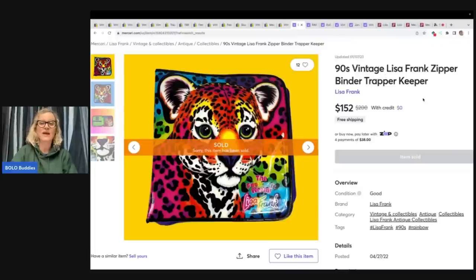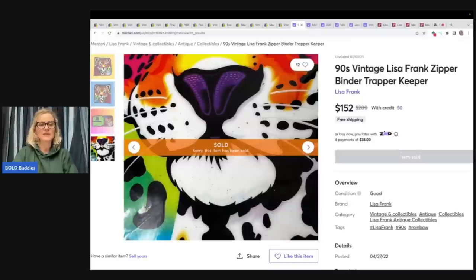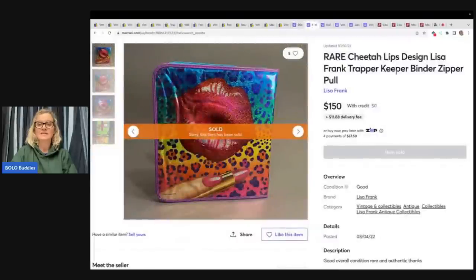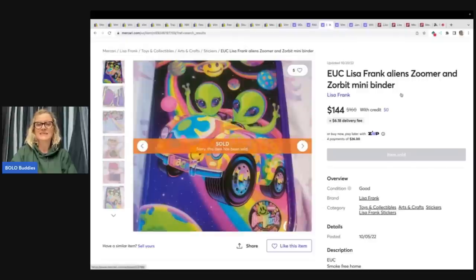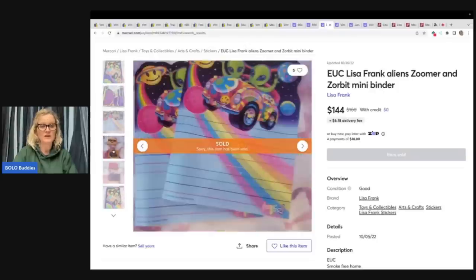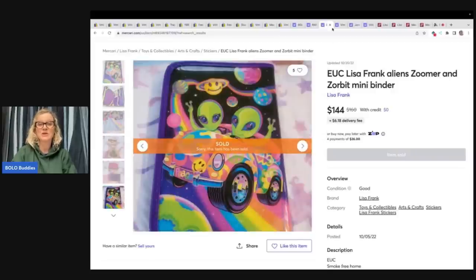A 1990s vintage Lisa Frank zipper binder Trapper Keeper sold on Mercari for $152. Here is another Lisa Frank — I don't know what this glitter effect would be called — it's not holographic, but it has some of the little accessories inside. This sold for $150. The next item is the Lisa Frank aliens — Zoomer and Zorbit mini binder — and this sold for $144. It's got stamps with it. The aliens seem to do pretty good, so keep your eye out for those.